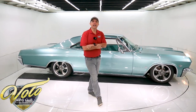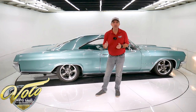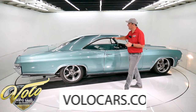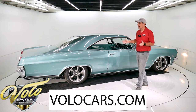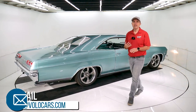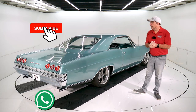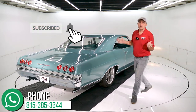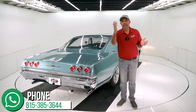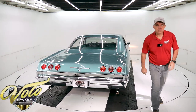Visit volocars.com — there are plenty of ways on there to contact us. You can talk to a salesman and ask them whatever questions you have. I just gave you my honest impression of the car, but they'll help you with specifics, transport, financing, and paperwork. So visit volocars.com if you're interested. If you enjoyed the video, subscribe to our YouTube channel. Click on the bell icon and you'll be the first to see the next one that comes out. Thanks for watching.